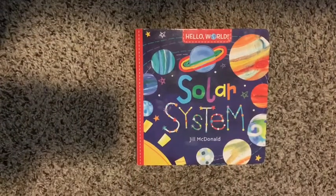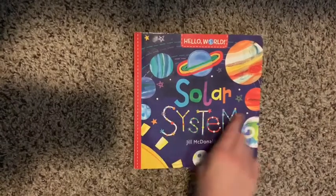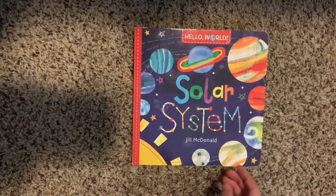Hi, my name is Madeline. I'm Miss Ashley's daughter, and today I'm going to be reading you a story. Solar System by Joe MacDonald. I see planets, stars, and the sun on the front cover.